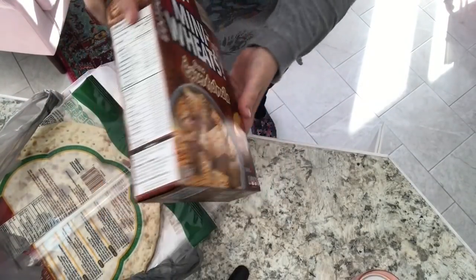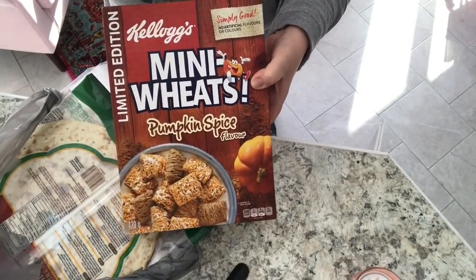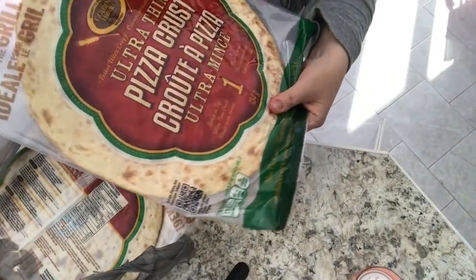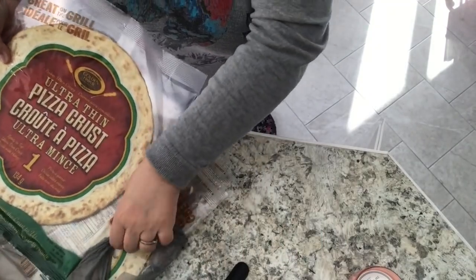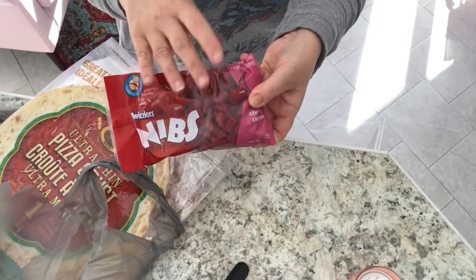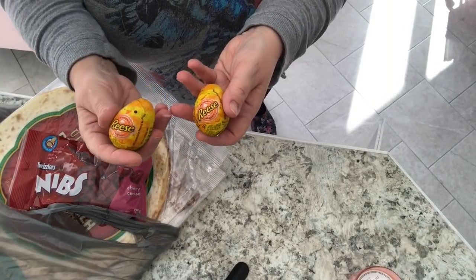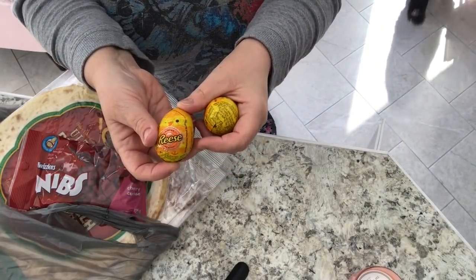I got Kellogg's Mini Wheats with pumpkin spice flavor — that sounded yummy, and I think my family would like to try it for breakfast or a snack. My store had some more pizza crusts, and I haven't had those in a while so I got four. I also got a bag of Twizzlers Nibs because I like munching on those in the craft room, and I picked up a couple of Reese's peanut butter chocolate eggs for my guys for Easter.